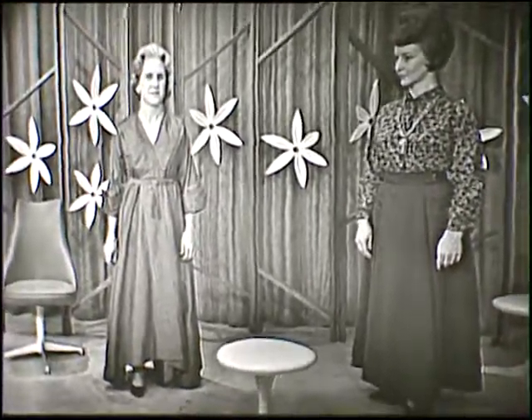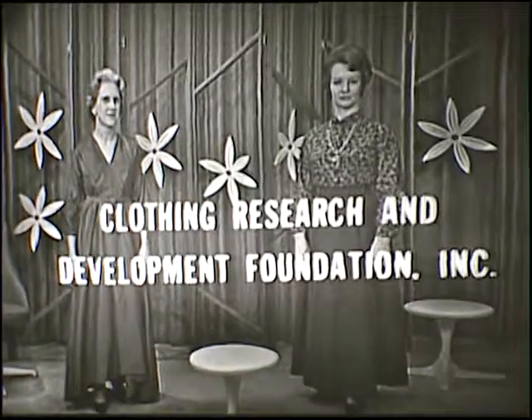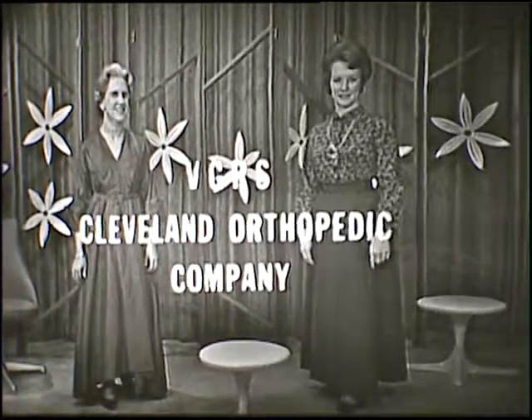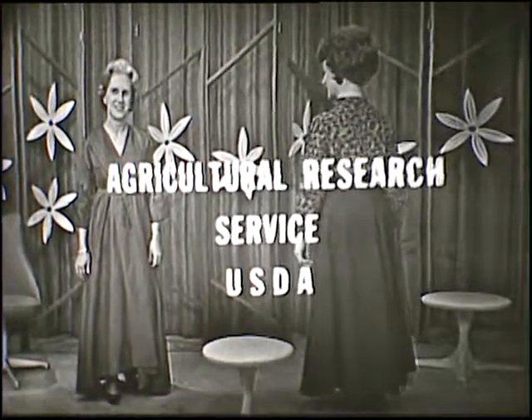We want to thank all of the ladies today for showing these clothes that have been designed specifically for the handicapped, some of them available through a catalog and others by top dress designers. Opal Roberson is our extension specialist in clothing and textiles here at Iowa State. We'll see you tomorrow with more on clothes for the handicapped.